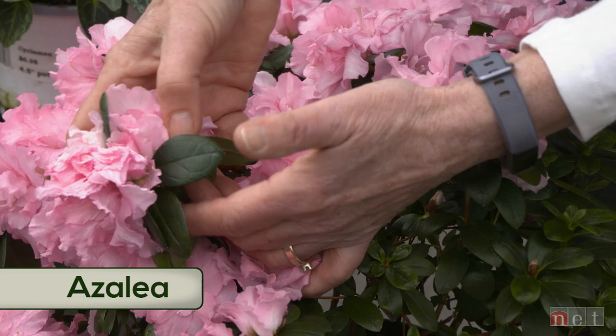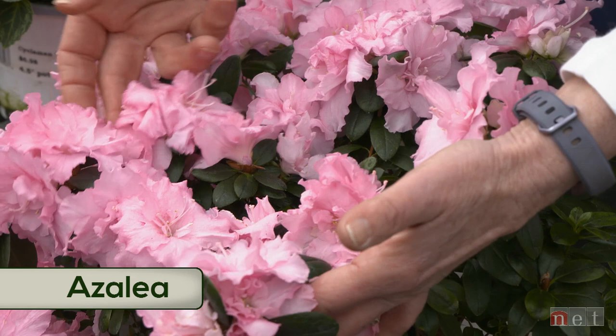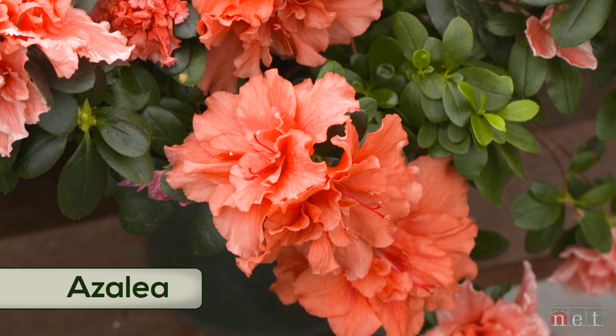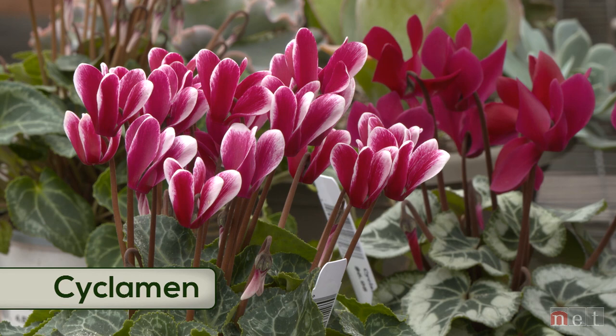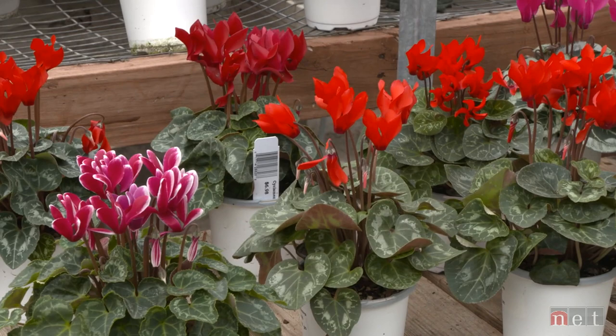Depending on the species, azaleas could potentially go outside into the landscape in a pampered location and live to sing their song another day. Then we have these incredibly beautiful cyclamens with those back-swept petals and beautiful marbled foliage in tiny pots. They'll flower for a fairly long time — make sure you pay attention to water requirements and give them indirect light, but not too much.